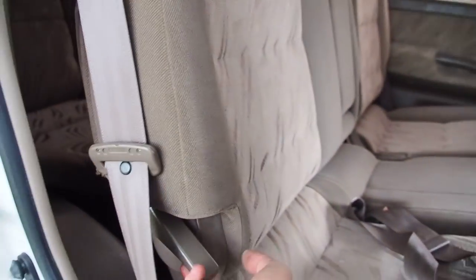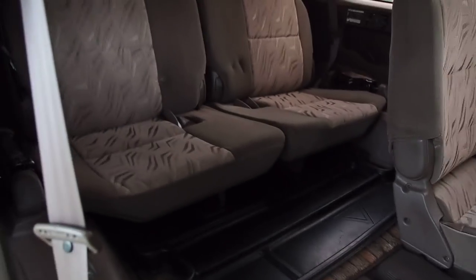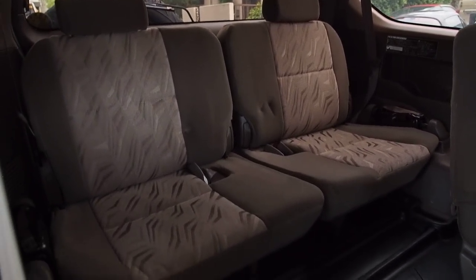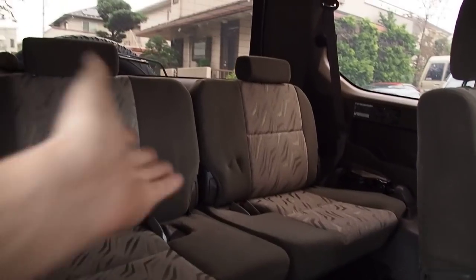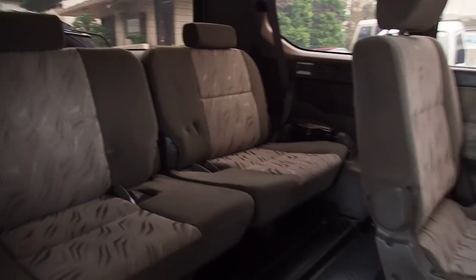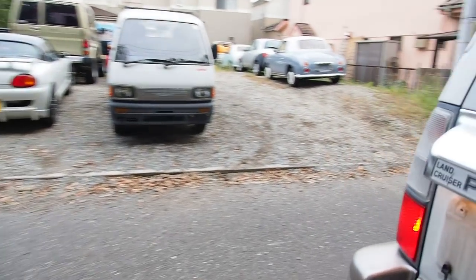Rubber mats all the way around — even in the back, which is super cool. To lower this you pull this, and it's easier to do with two hands, and then you pull this one up and you can get into the back. The seats in the back are a little bit small but they're useful — and you have the rubber mat again. When you don't want the seats in the back, you can flip them up to the sides so it takes up less cargo room. Some people will just take them out completely. They do have this in a five-seater version if you're not into the back seats.